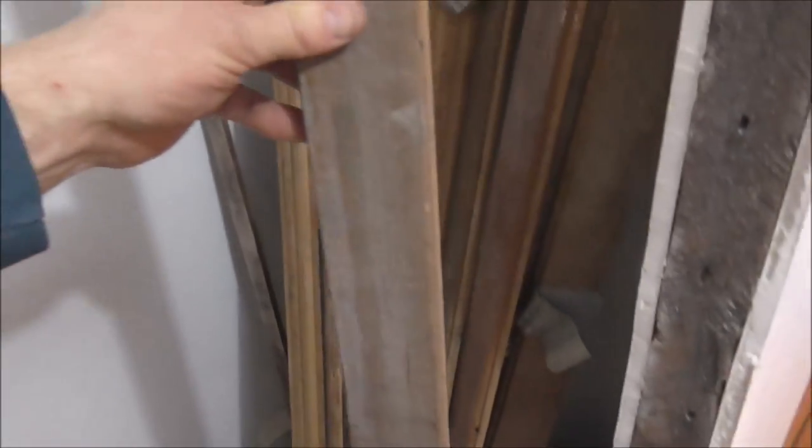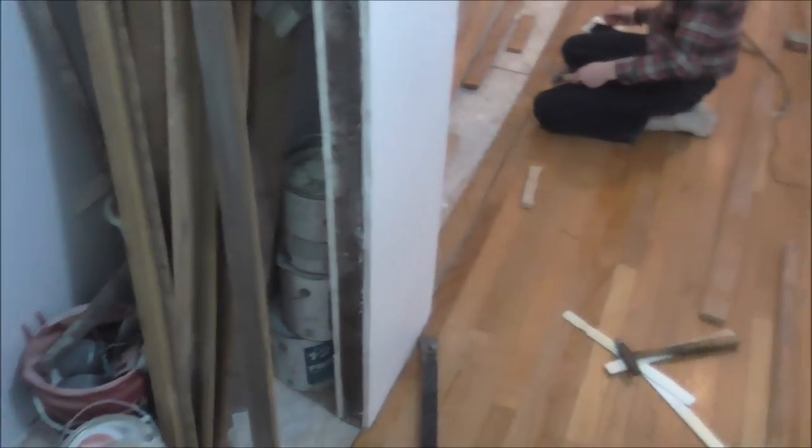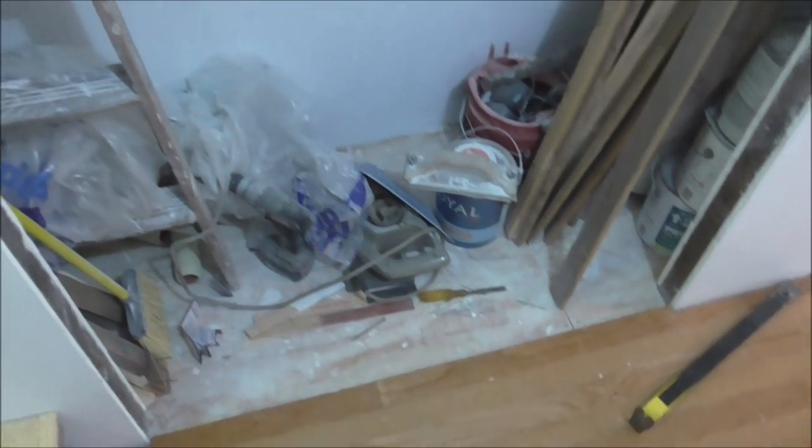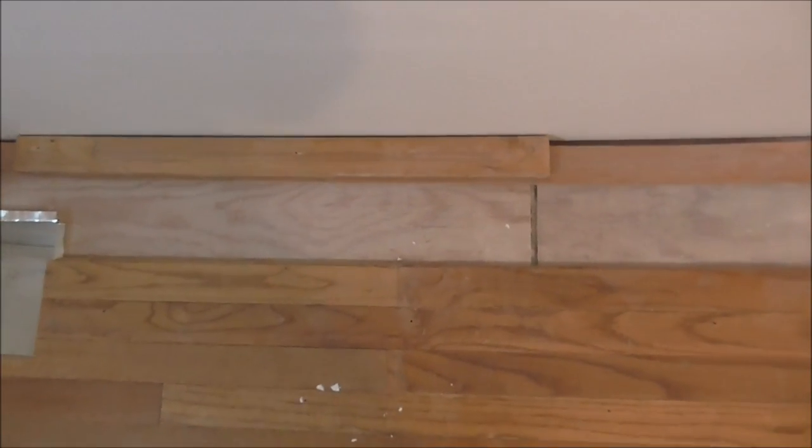We also have a closet to do. I have these boards we found by the side of the road — they're free but they're darker and don't match these boards, so I'm putting them in the closet. The total we paid for all this wood is free. It's late and I'm ready for bed. We're done all the way up to there — just two more rows of wood to put in, and we'll do the closet tomorrow.